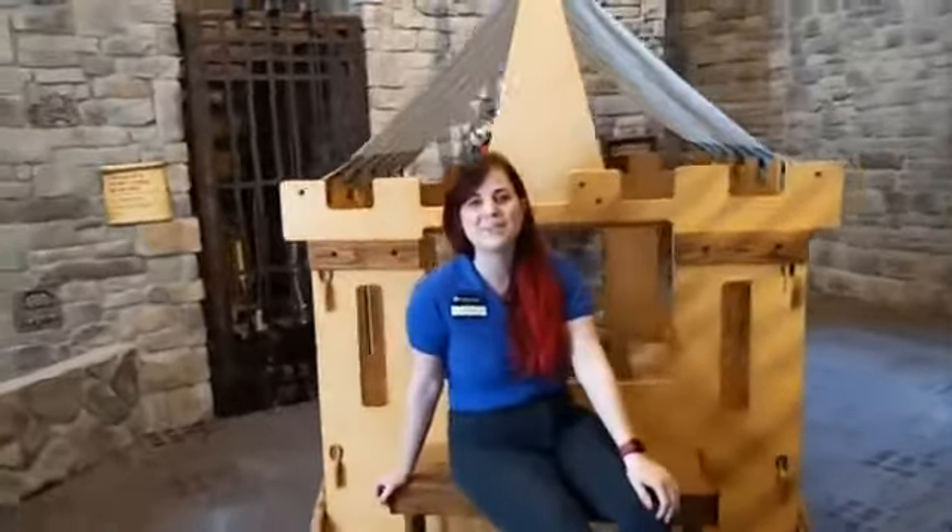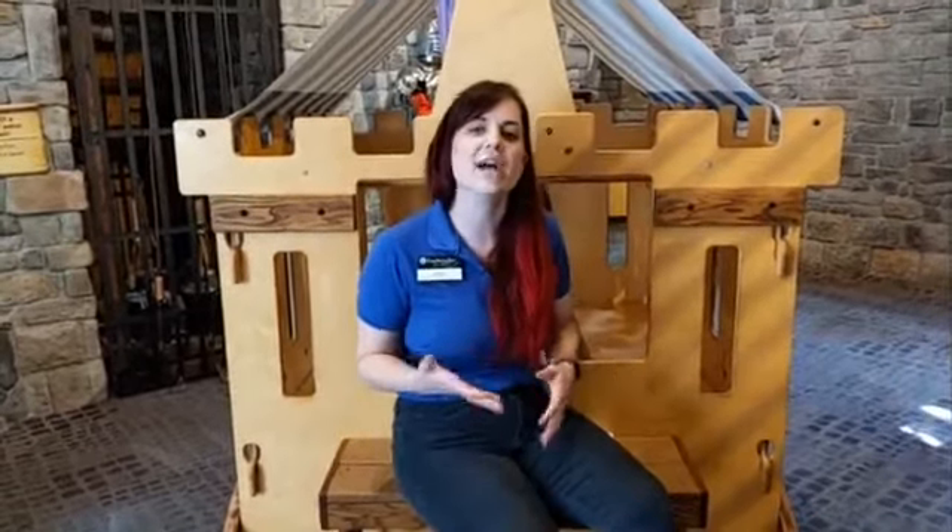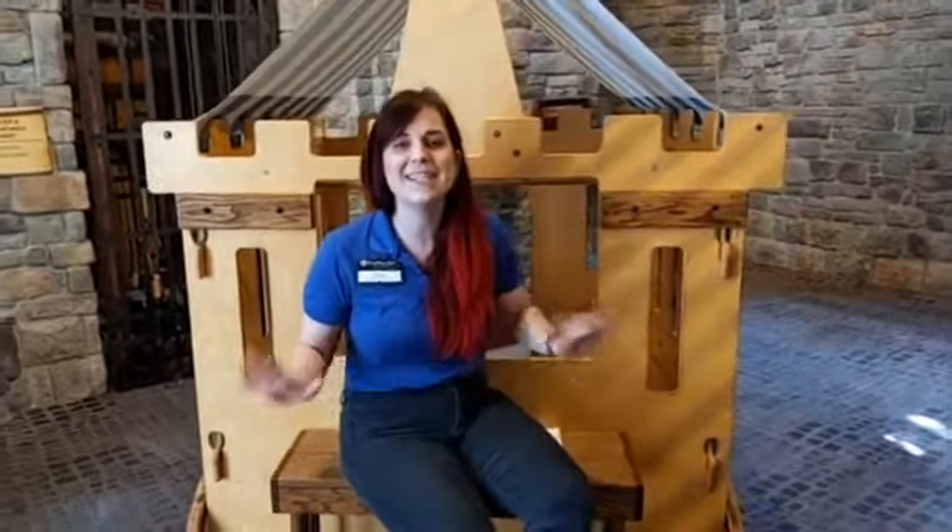Hey guys, welcome back to Exploration Place! We're going to announce the winners of the pillow fort STEM challenge today, but let's talk a little bit about the challenge first. We asked you guys to build a pillow fort with your families and get super creative with it, and let me tell you, you guys did amazing.